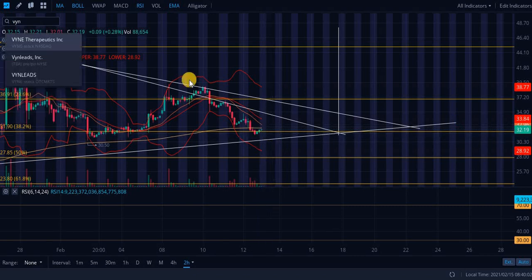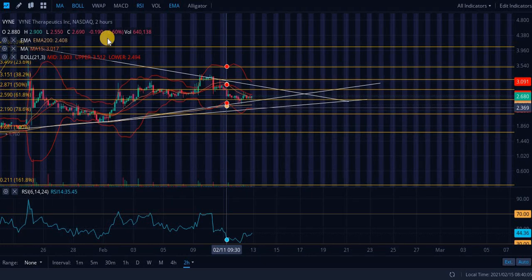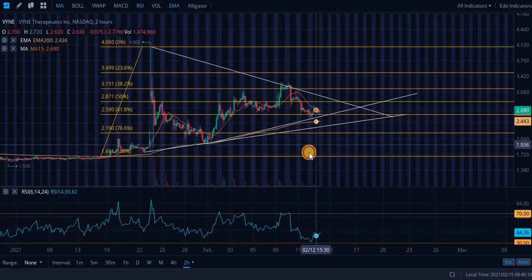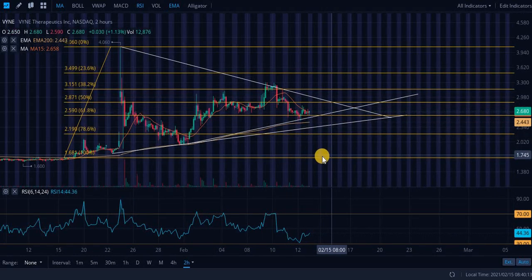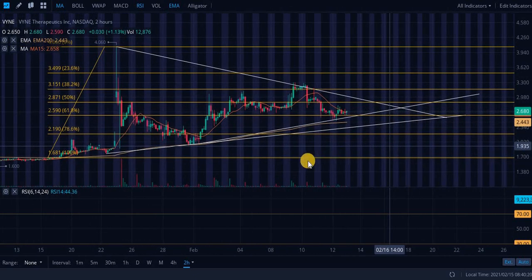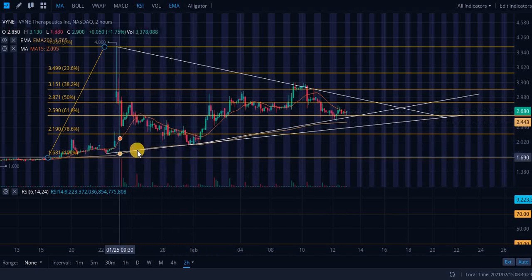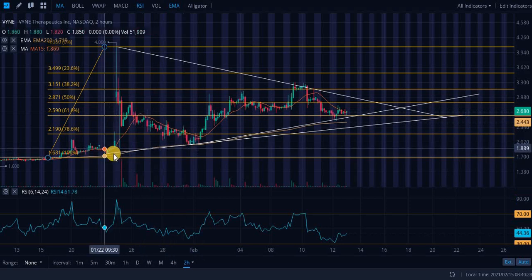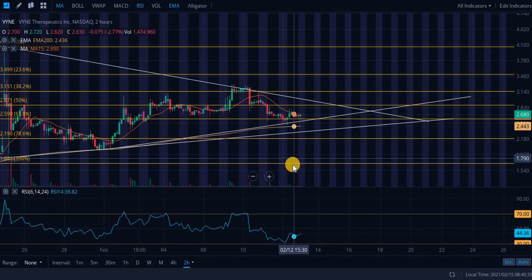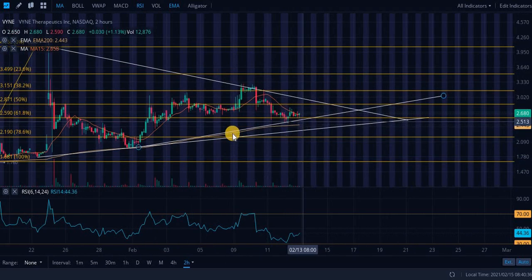Next up, taking a look at ticker symbol VYNE. We have another bull pennant here — a lot of unclear charts today. We have two ascending supports and it's not really clear which one we're going to be looking at. We have two touch points on both, they're intersecting here, they're literally in the exact same position. It's not clear whether this one or that one will come to fruition — they could both be supports.